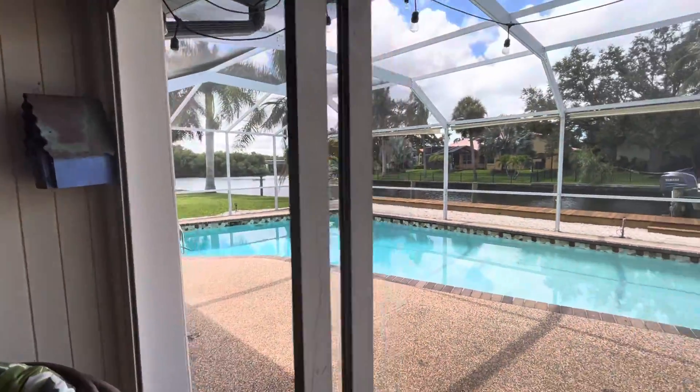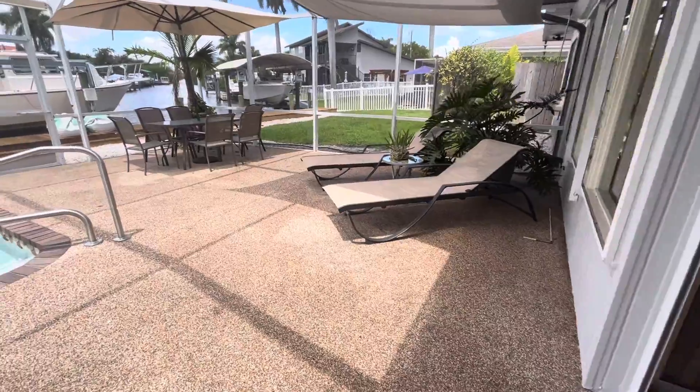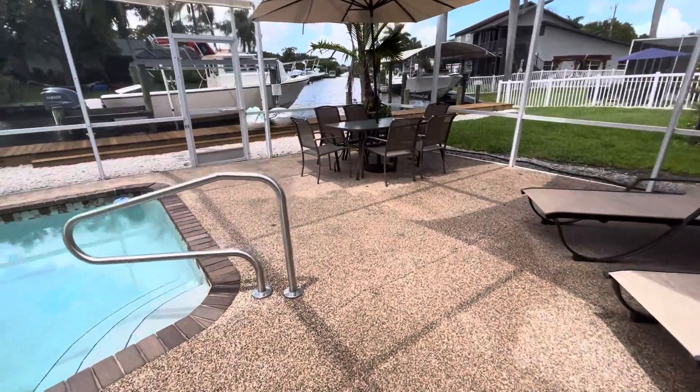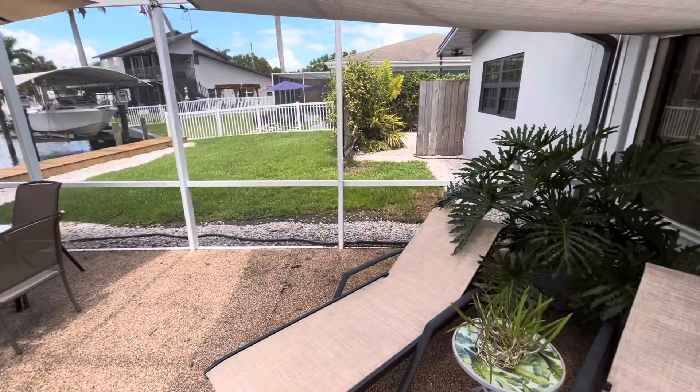As we go out to the pool area, we have a river rock pool deck. This was very popular in the 70s and the 80s. This is the back lanai viewing area.